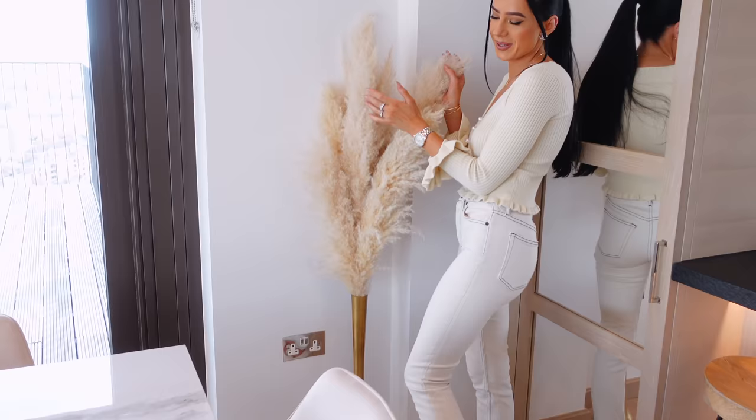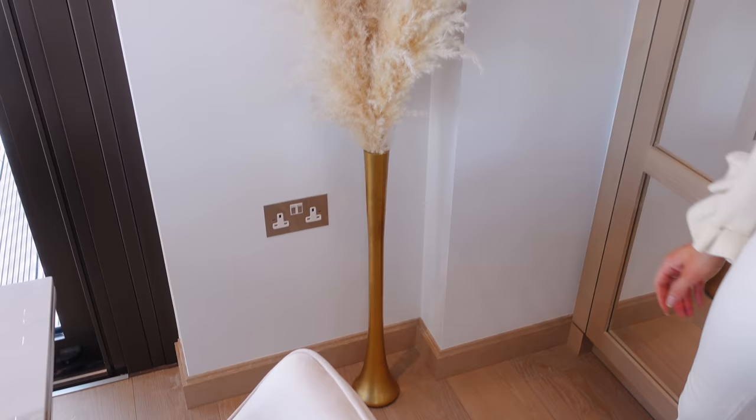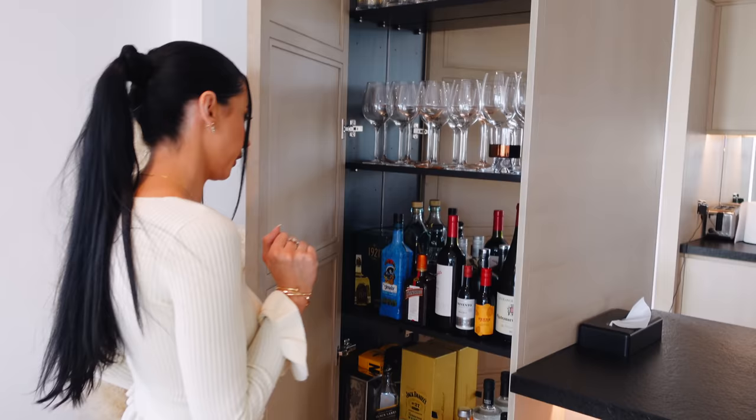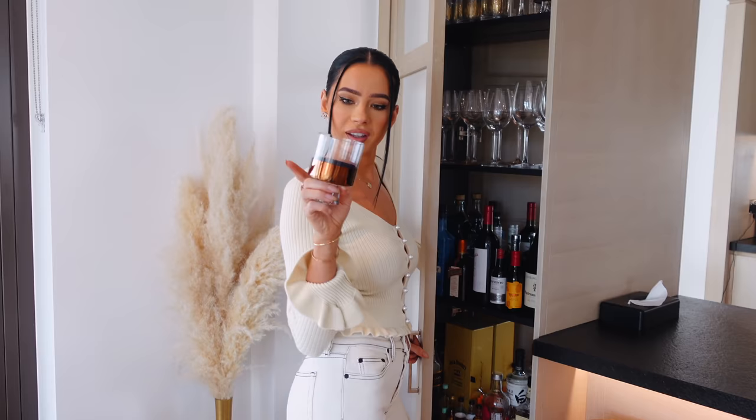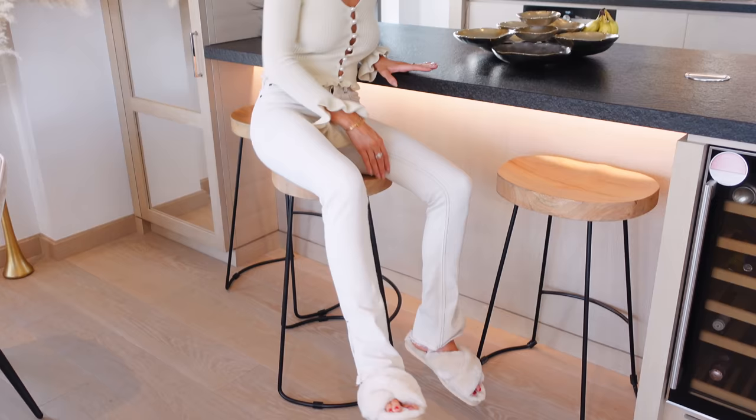Moving on to this corner, I've got some pampas grass — I want to buy more actually. And I've got this tall vase which was actually clear but I painted it gold for some gold accents. And then here we've got a little bar — not as big as the last one but it does the job. I've got alcohol, some glasses — I really love these glasses — they actually came with the house.